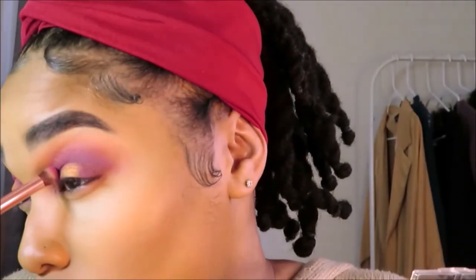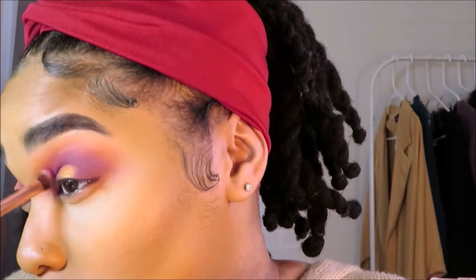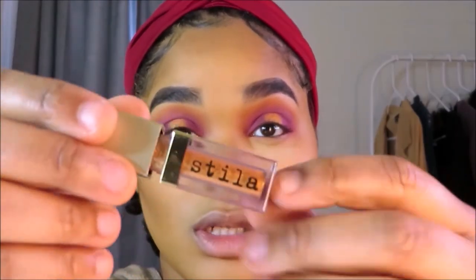I'm taking the purple in the inner corner like I did before. Now I'm going in with the Stila Magnificent Metals in an orangey color to make the look more glittery, sparkly, and poppy.